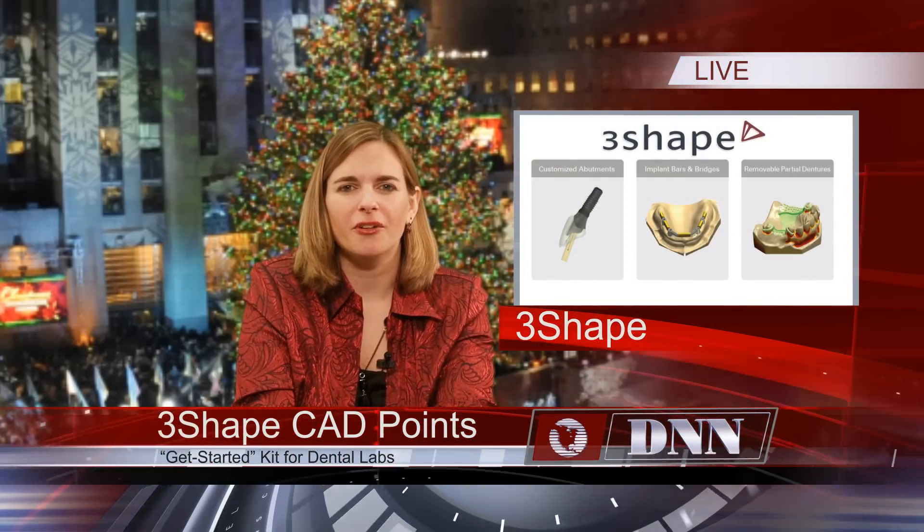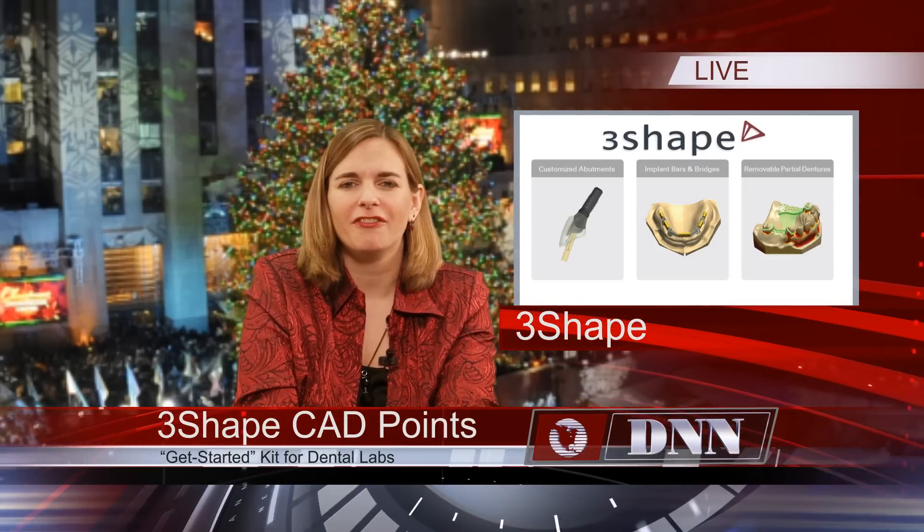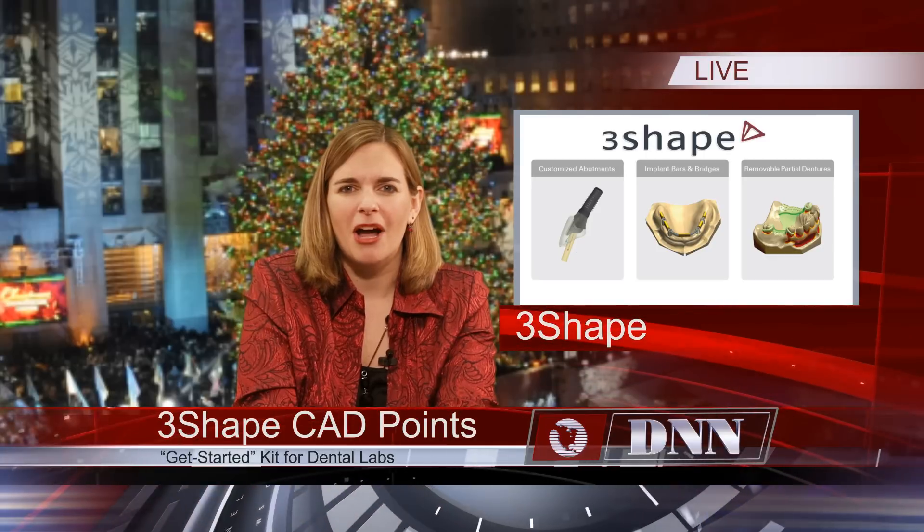For dental labs wanting to offer a complete range of dental indications or test new business models without making a commitment to a major investment, this product is for you. 3Shape has introduced 3Shape CAD Points, a flexible get-started package. Users will gain access to add-on modules for designing customized abutments, implant bars and bridges, or removable partial dentures.